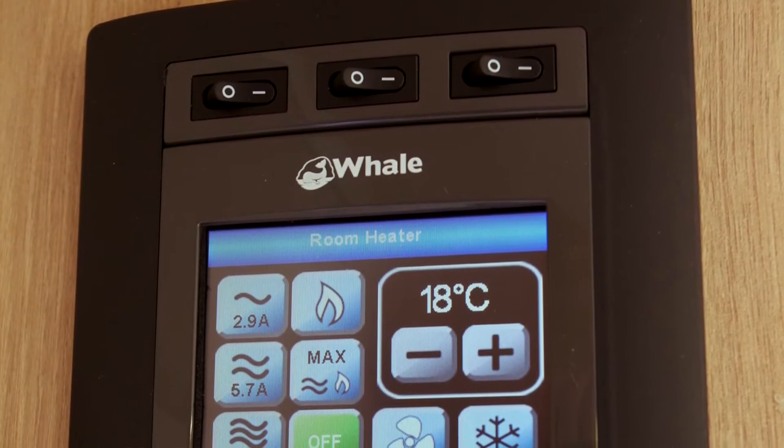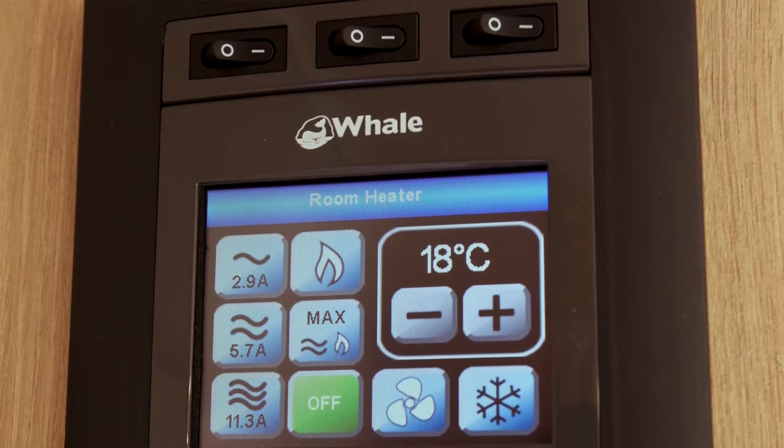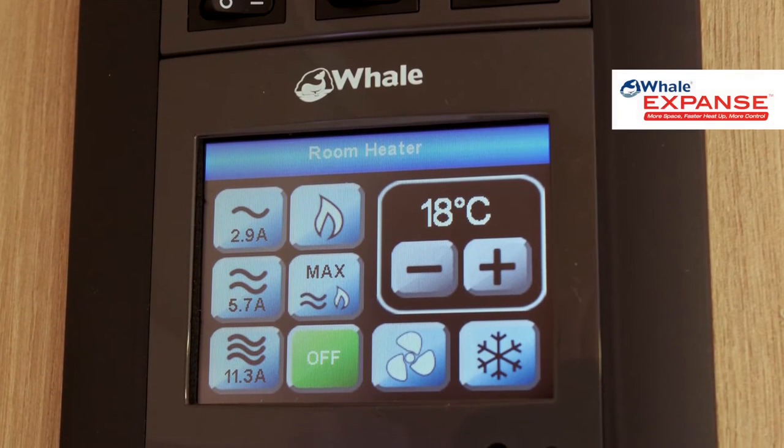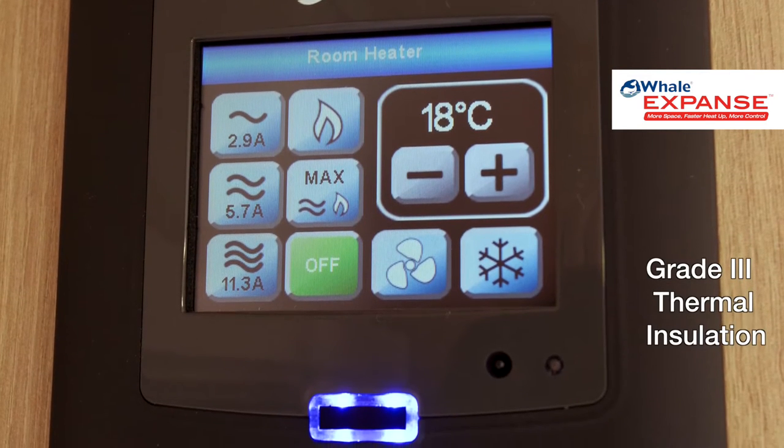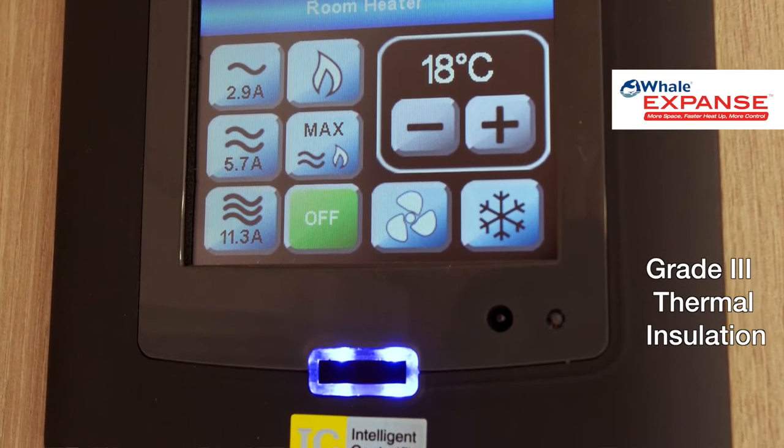Avantes come with the Whale dual-fuel heating system and the class-leading Expanse water heater. The entire range has Grade 3 insulation, so you can caravan all year round, in all weather.